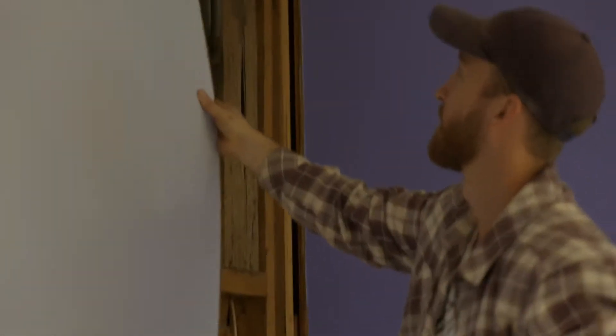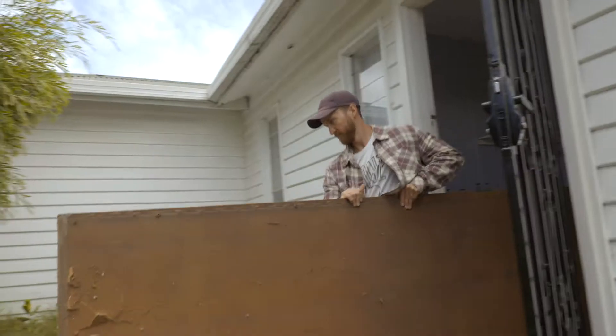Luckily I was approved for that loan, because at the time I was applying for a backup loan and was denied it. For the renovation, I budgeted about $40,000 with a $10,000 contingency, so $50,000 to be safe.